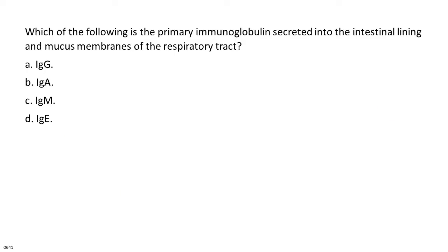Which of the following is the primary immunoglobulin secreted into the intestinal lining and mucous membranes of the respiratory tract? A. IgA. B. IgA. C. IgM. D. IgD.